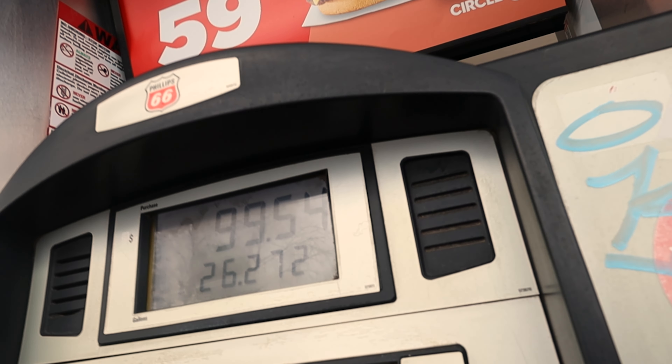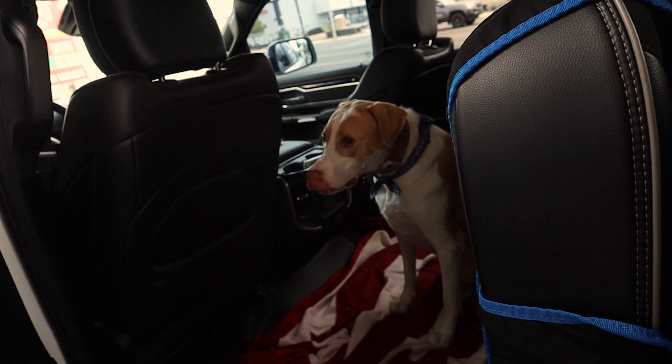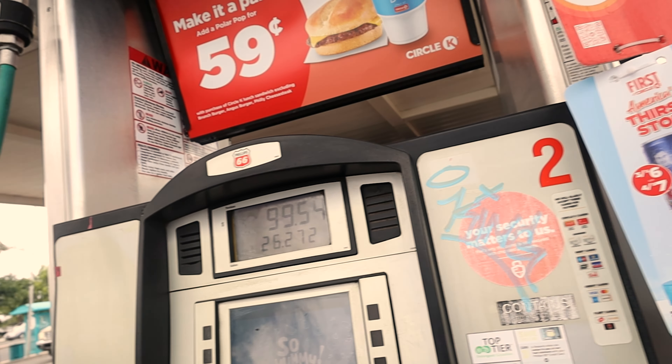We filled up at 99. Page wants to take some pictures. Tank's in the back looking scared out of his life. Let's see how many miles per gallon we can get out of this truck.